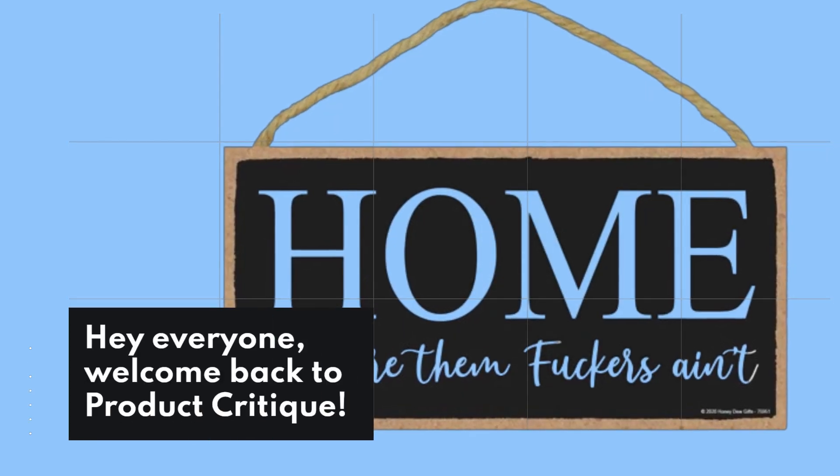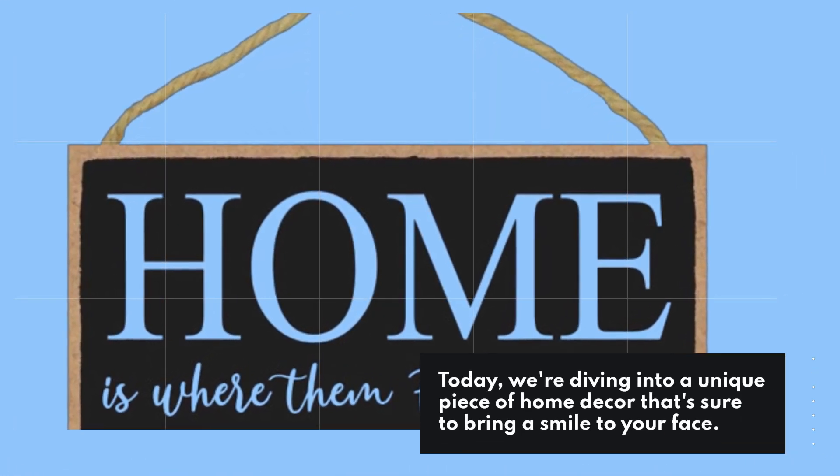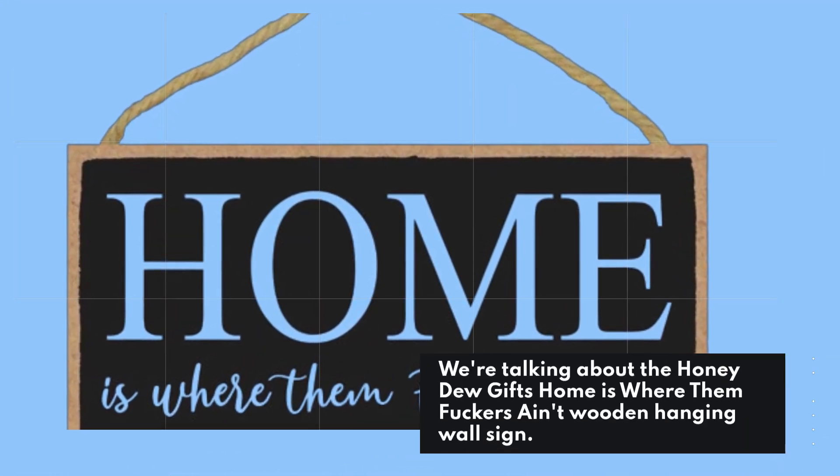Hey everyone, welcome back to Product Critique. Today, we're diving into a unique piece of home decor that's sure to bring a smile to your face. We're talking about the Honeydew Gifts Home is Where Them Fuckers Ain't Wooden Hanging Wall Sign.